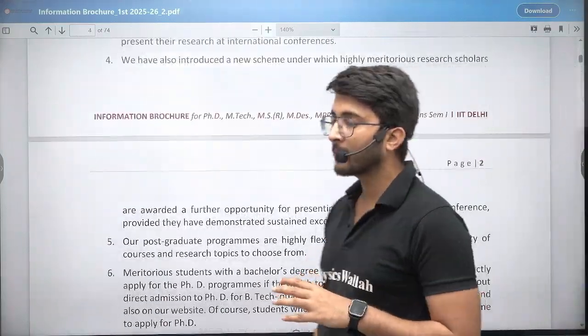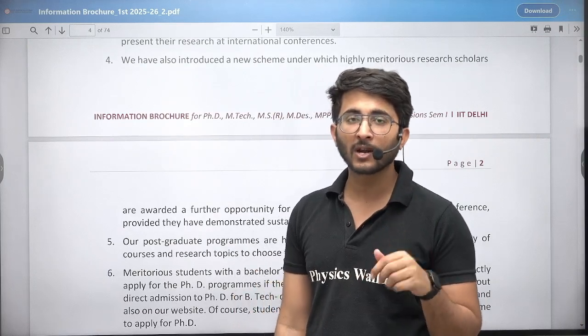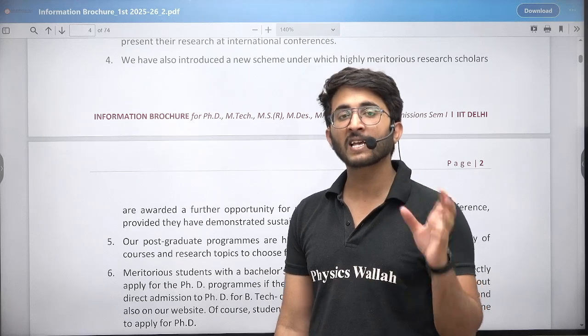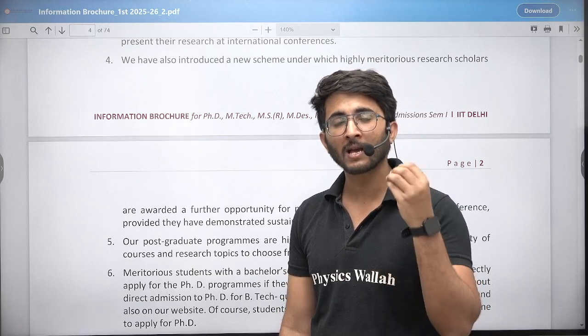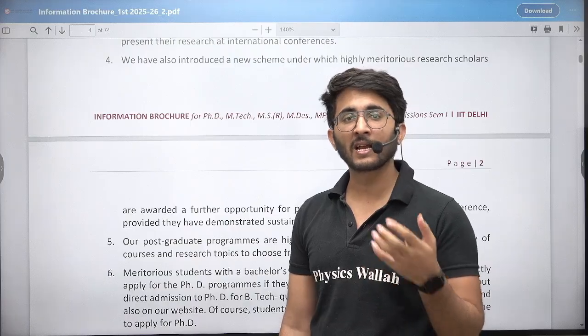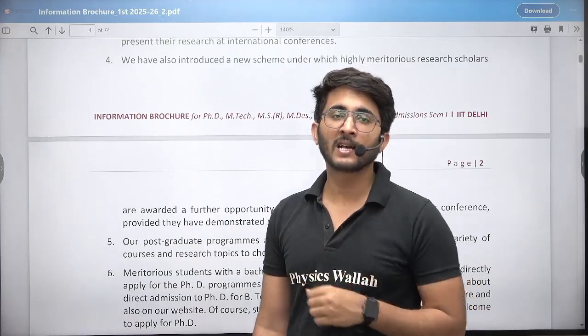Whenever the admission portal is available, in the first video we are going to cover the admission portal details, information, and updates. In the second video, we are going to cover the same IIT for placements, courses, fees structures, eligibility, and other details like cutoffs.